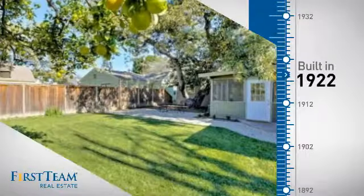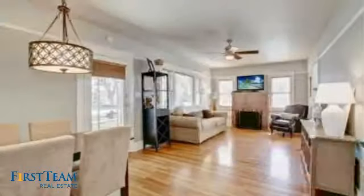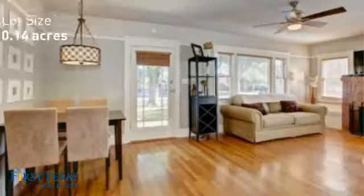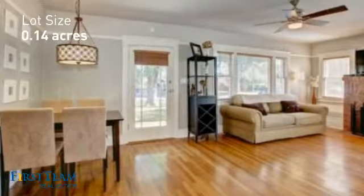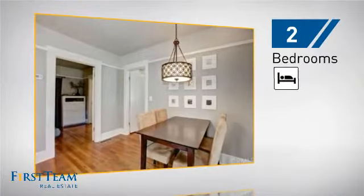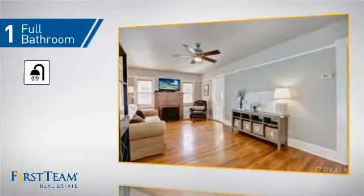This property was built in the early 20s and features over 1,000 square feet of space, giving you a spacious layout to play host or kick back and relax after a long day. Inside, you'll find two bedrooms so you always have a private space to come home to, as well as one full bathroom.